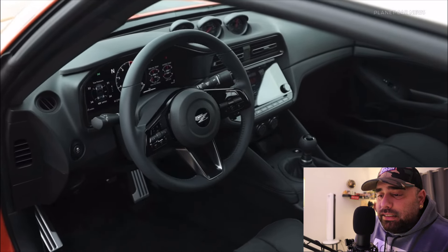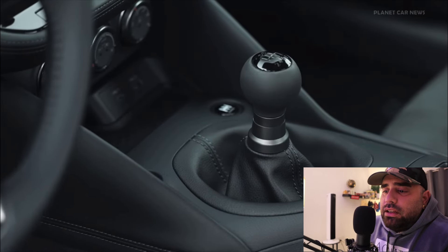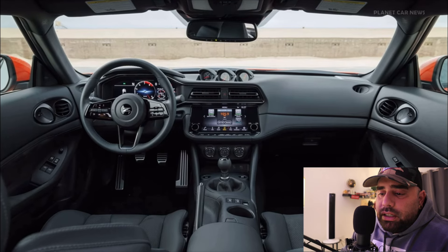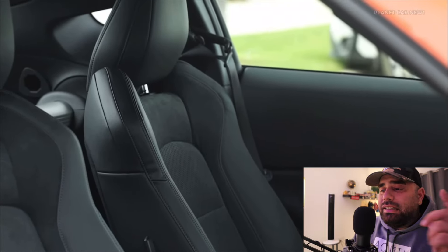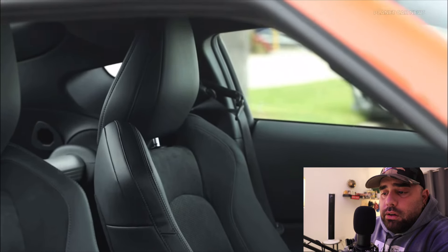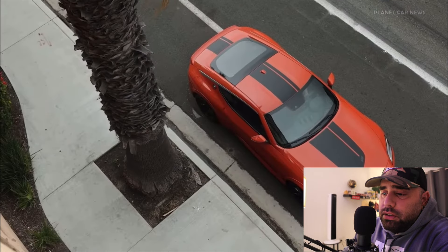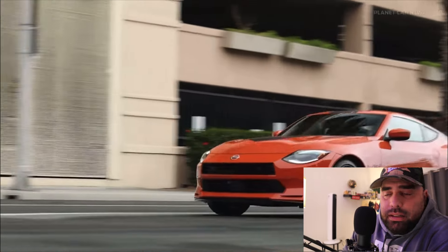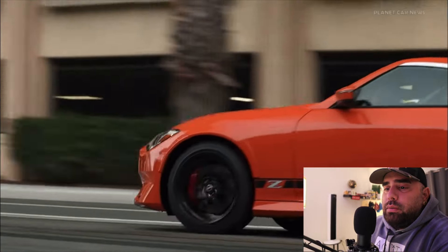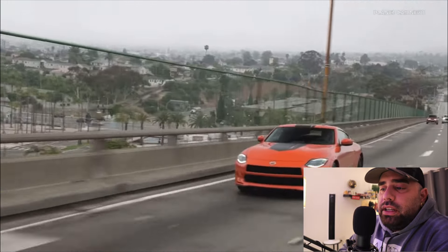This time around Nissan has decided to surprise us with a huge announcement — a new special edition is coming, and it's only going to be $60,000. The car looks pretty badass in the video, bringing back that iconic orange which I believe is called 'Kyushu Orange' — we'll have to do a little more digging, but it's the iconic orange.